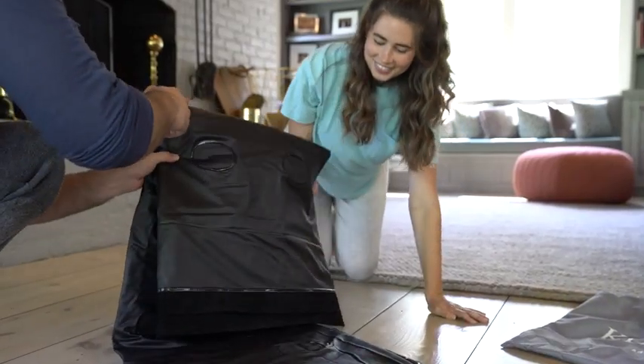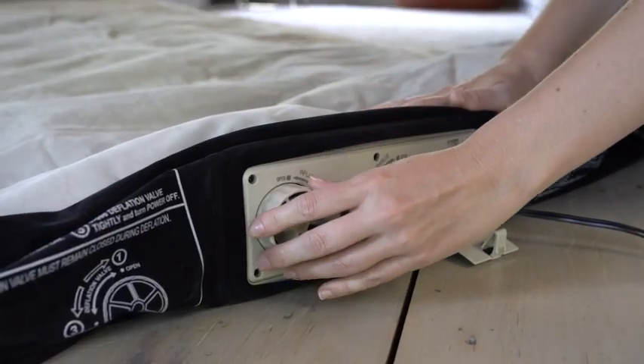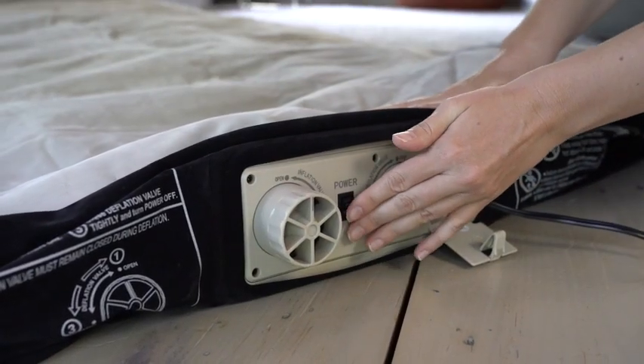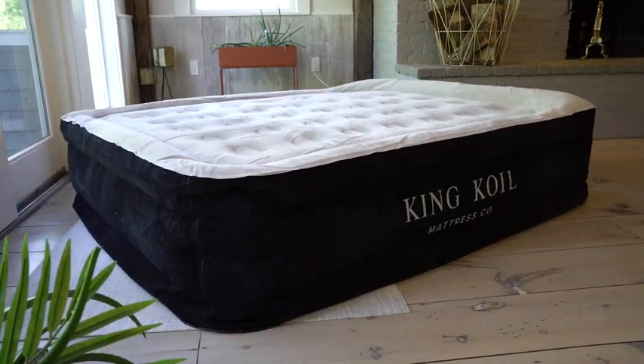Setting up for a night of sleep has never been faster. A built-in two-way pump allows you to simply twist and quickly inflate the bed with the flip of a switch. The queen bed is ready in only two minutes.